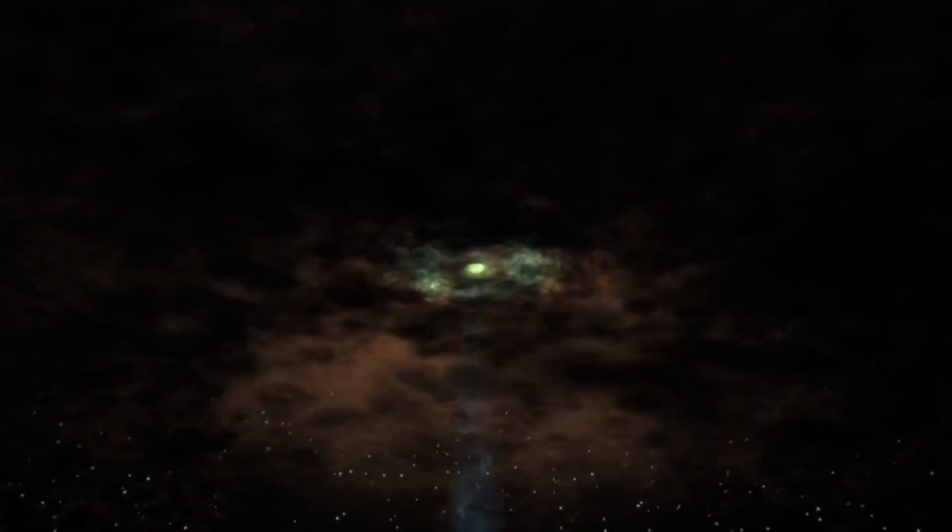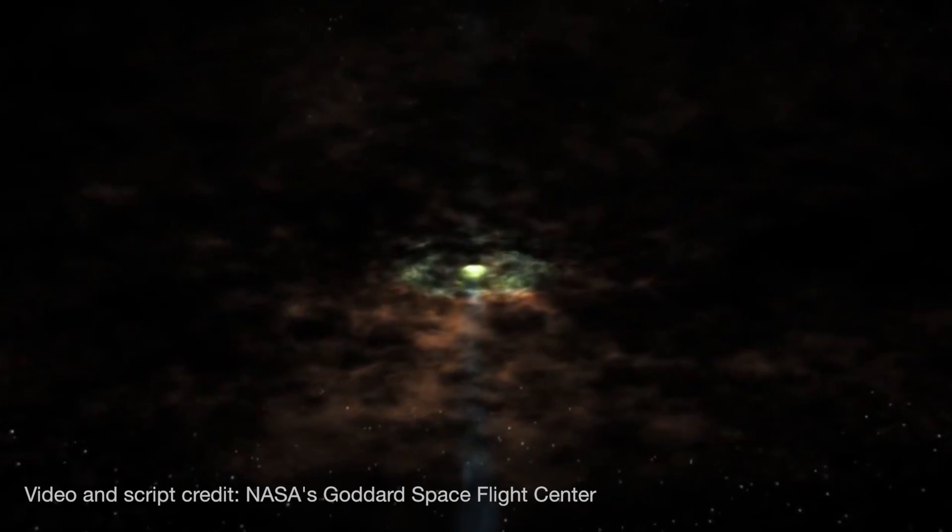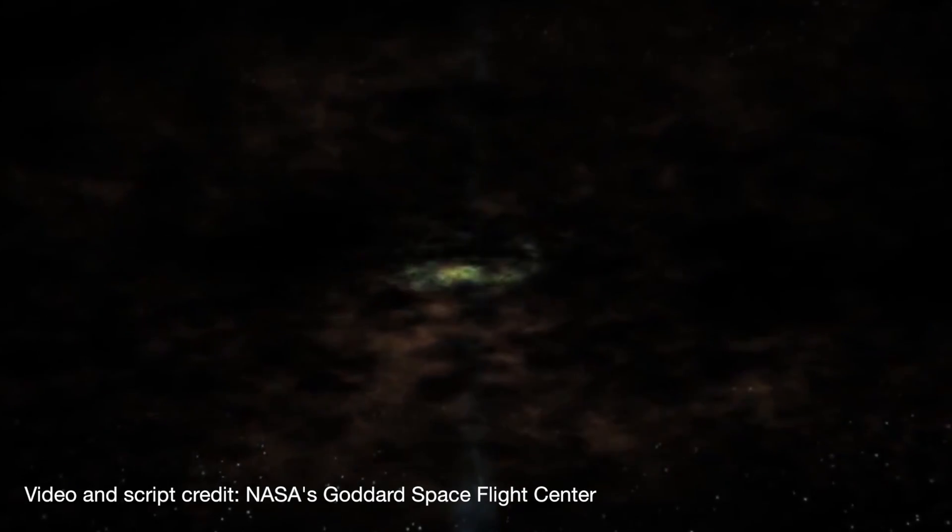As gas falls towards a supermassive black hole, it gathers into a so-called accretion disk and becomes compressed and heated, ultimately emitting X-rays.